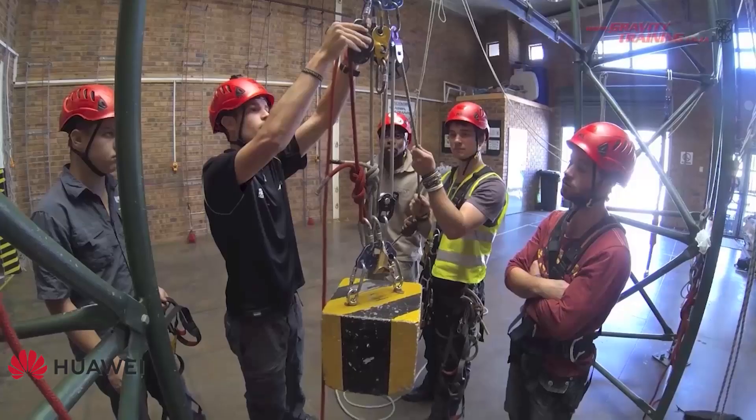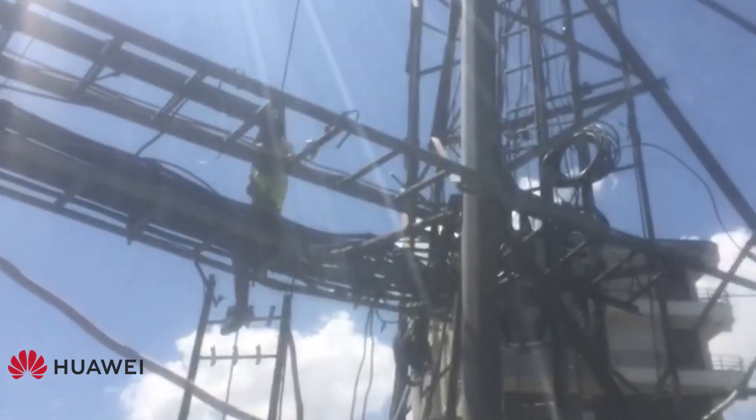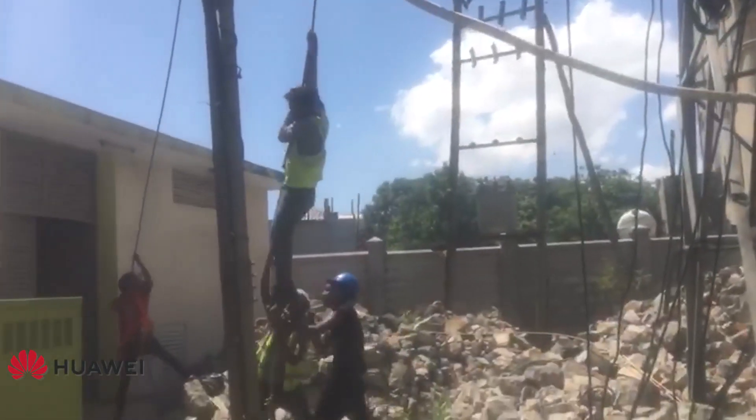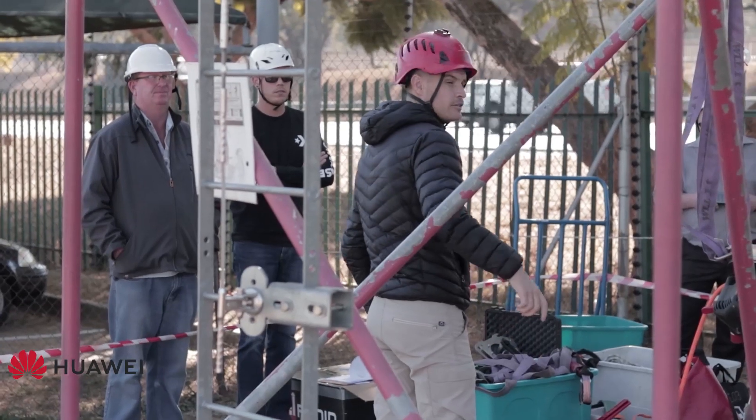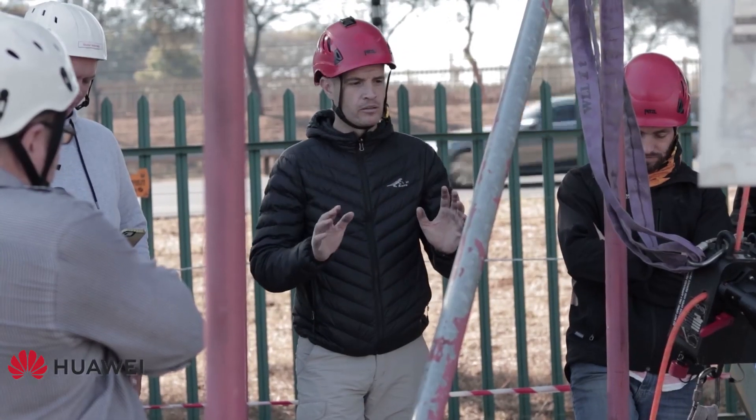Pulley systems are certainly not a new invention, but we only recently started making use of these methods within the telecoms community. Taking into consideration that pulley systems have been around for thousands of years, it saddens me that technicians still use outdated methods to lift and lower telecoms equipment. Huawei is the sponsor of this video, and I hope this video will help you understand how simple it is to implement the correct systems and processes with proper training, SOPs and equipment. My name is Barry Lottering and I've been working in this industry for over a decade. I'm also a MERSETA accredited reading assessor and moderator.